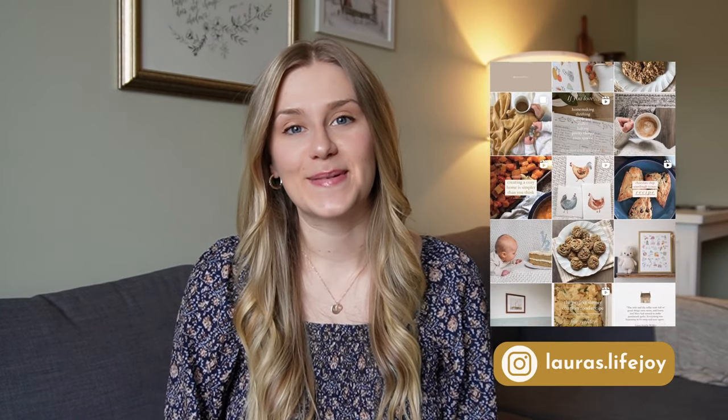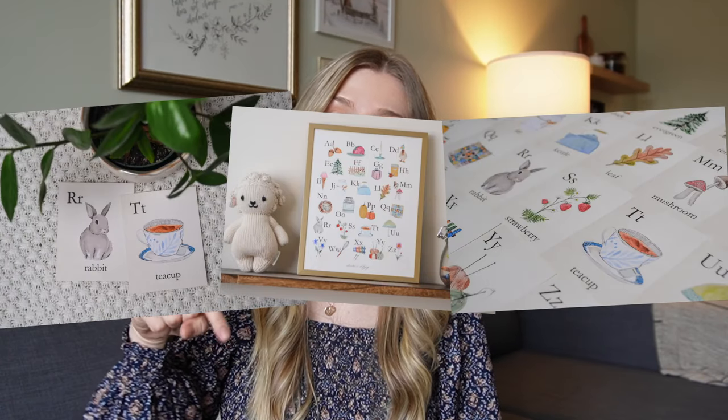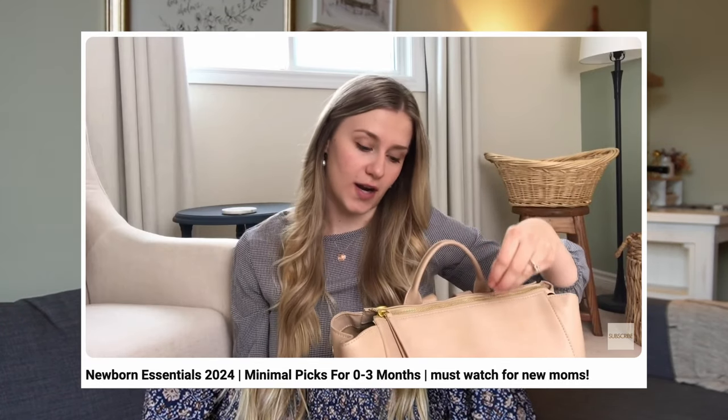If you're new here, welcome. My name is Laura and I am a first time mom to our sweet little boy who is almost seven months now. His name is Danny. On this channel, I love sharing videos about motherhood, homemaking, lifestyle, and my artwork, which you can check out down below. If you missed my previous video where I shared everything we used in the newborn stage, I will link that up here and also down in the description box so you can check that out.